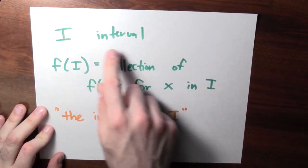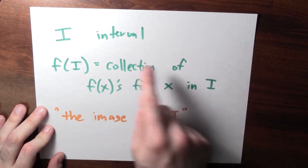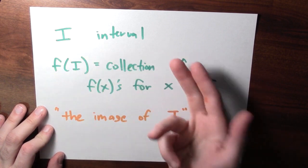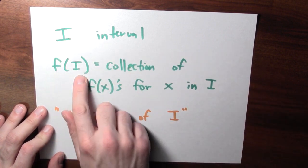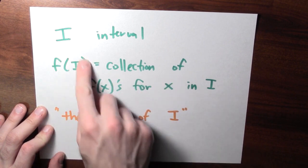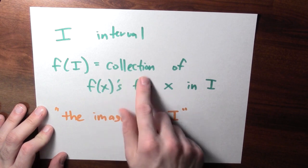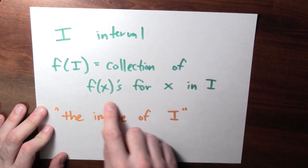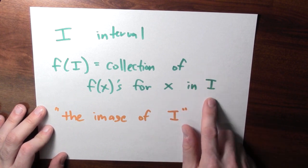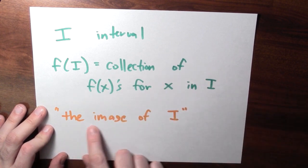To get a better sense of what's going on, here's a fancier way to talk about the possible output values of a function. Let's write i to represent some interval — it could be the open interval between a and b, the closed interval between a and b, whatever. What's f of a collection of numbers? This is the collection of all the output values when the input is in i. So f of i is the set of all f of x's whenever x is some point in the set i. People sometimes call this the image of i.